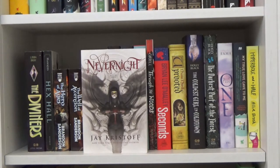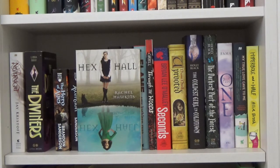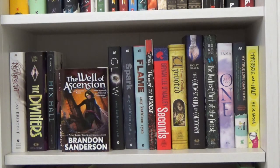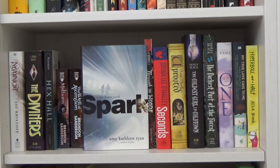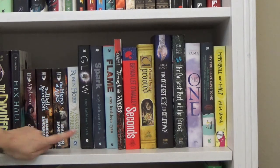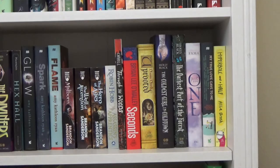Moving on to the next shelf: Nevernight by Jay Kristoff, book one in its series. Then The Diviners by Libba Bray — just the first book. Hex Hall by Rachel Hawkins — also just the first book. Next is the Mistborn series by Brandon Sanderson: Mistborn, The Well of Ascension, and The Hero of Ages. Then Assassin's Apprentice, the first book in the Farseer trilogy by Robin Hobb. Finally, the Sky Chaser trilogy by Amy Kathleen Ryan: Glow, Spark, and Flame — these are unread, so I have them last.